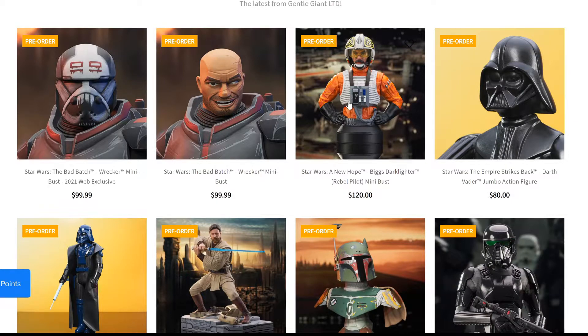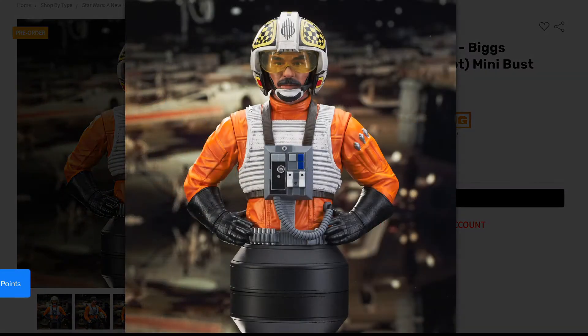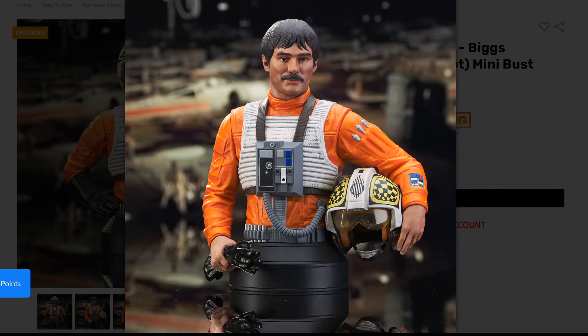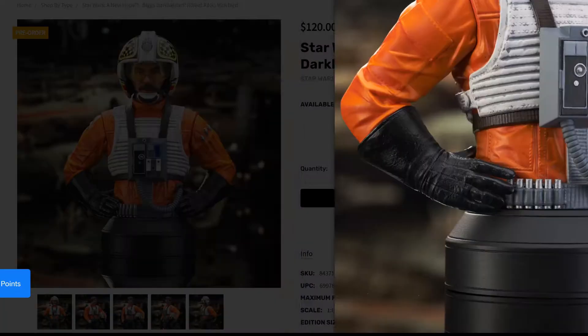First up is Gentle Giant's Star Wars: A New Hope Biggs Darklighter rebel pilot mini bust. This is on the regular 1/6 scale they normally produce. There's no edition size yet and we don't know the release date, but this is a very cool piece that a lot of people have been asking for. It has interchangeable parts — an interchangeable head and arms — and he's carrying his helmet and holding his gloves. The paint job on the prototype is good and I love the concept.